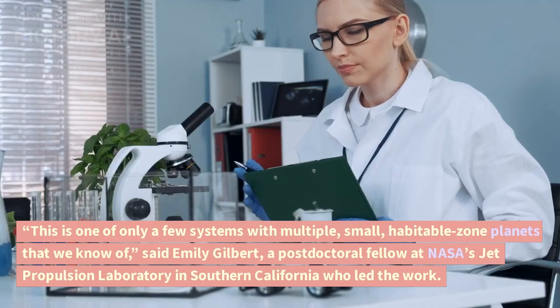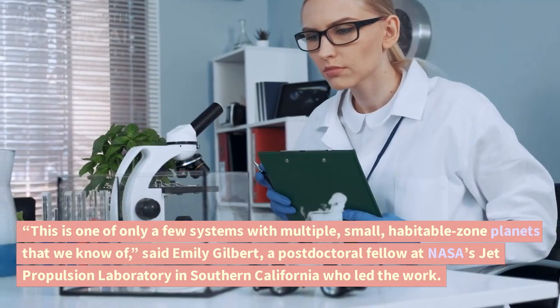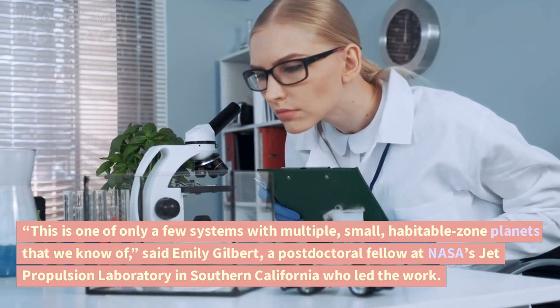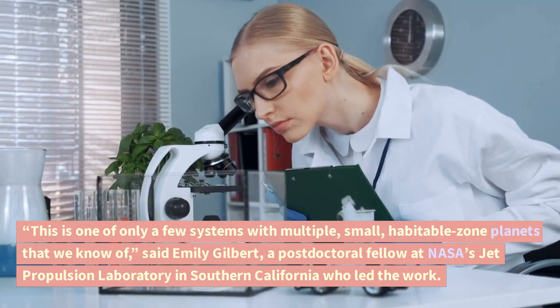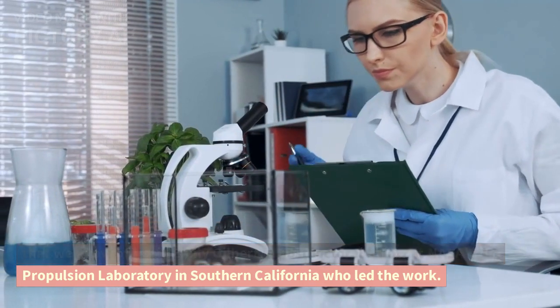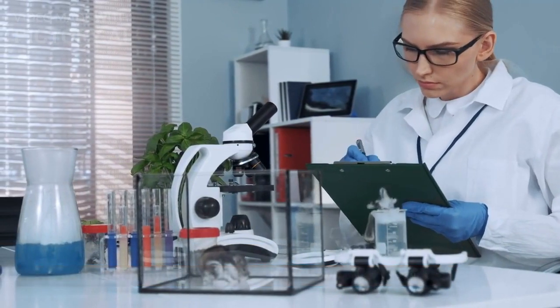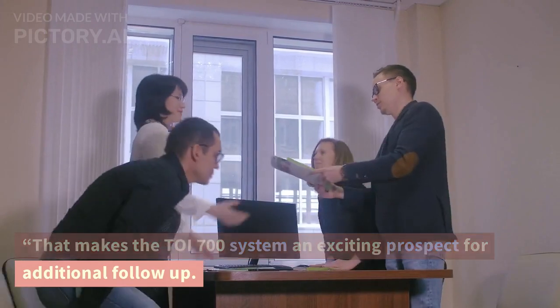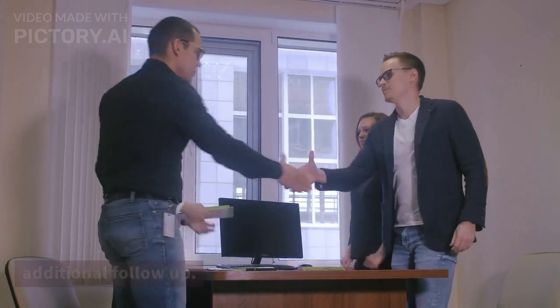This is one of only a few systems with multiple small habitable zone planets that we know of, said Emily Gilbert, a postdoctoral fellow at NASA's Jet Propulsion Laboratory in Southern California who led the work. That makes the TOI 700 system an exciting prospect for additional follow-up.